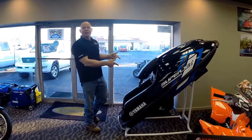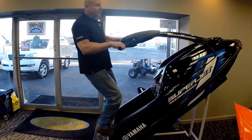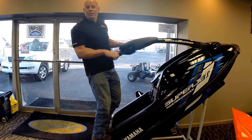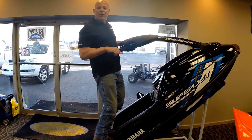Superior stand-up jet ski performance — the Yamaha Superjet, a favorite of many. We love this machine for getting out and getting a workout that's not to be delivered by anything else out there. If you want to work out, this is it.